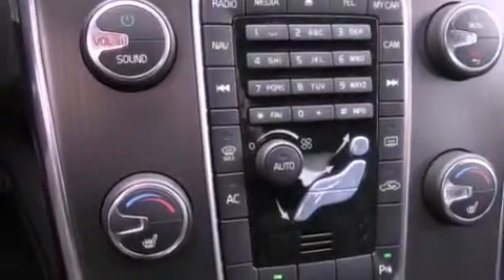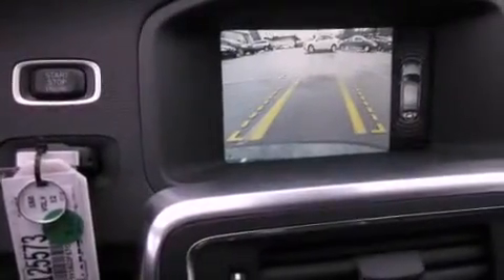Also included are a rear spoiler, a security system, an anti-lock braking system, front seat with memory settings, and cruise control.